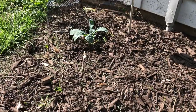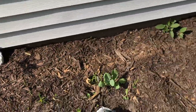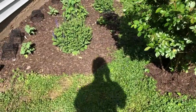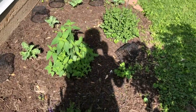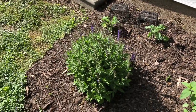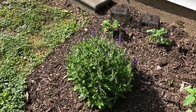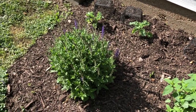Here's another collard and there is another Lacinato kale. So that is all that is growing in my garden for right now. I hope you guys are doing well and I hope that your gardens are off to a great start. I will check back in in a couple of weeks — thanks for watching, bye!